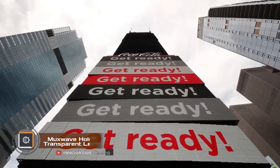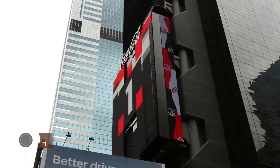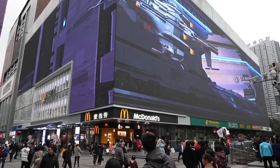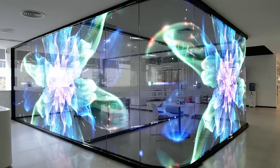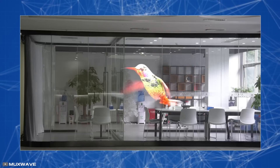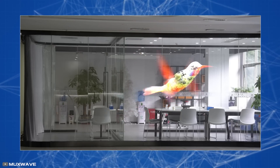There have always been problems with placing advertisement signs and screens, because they take up a lot of space — when installed on building facades, they block windows. For this reason, the company Muxwave has developed a flexible display with 92% light transmission that looks like a mosquito net. Sunlight can pass through it, and you can see outside from inside the room.